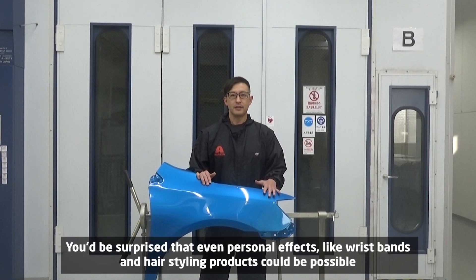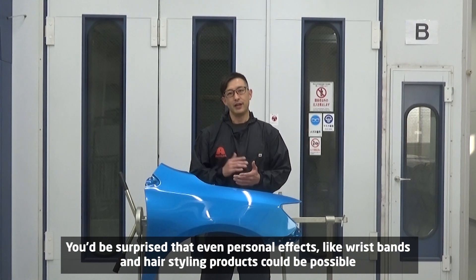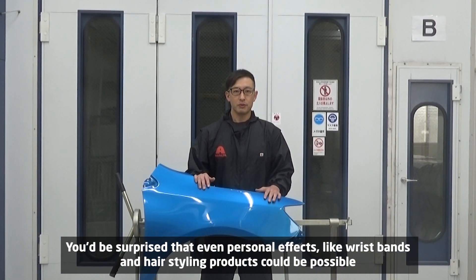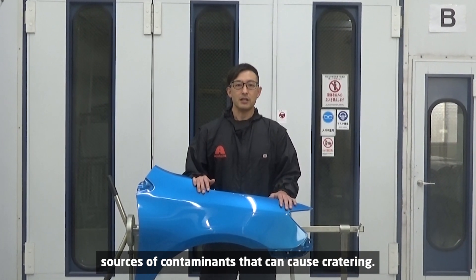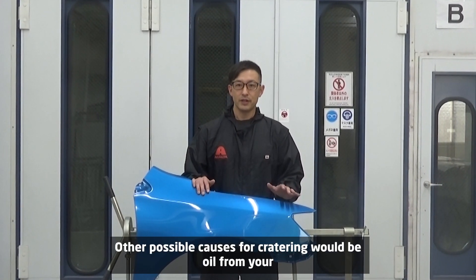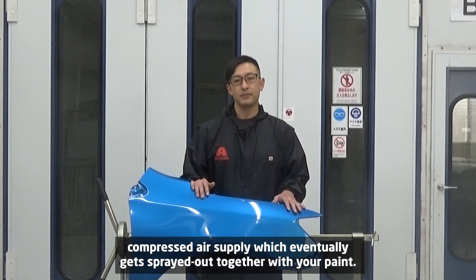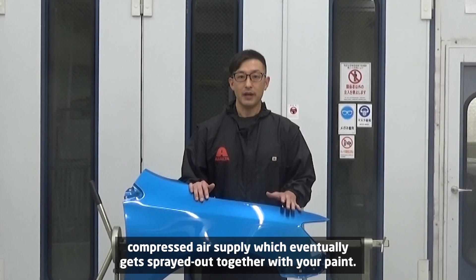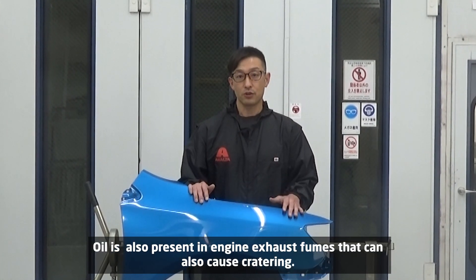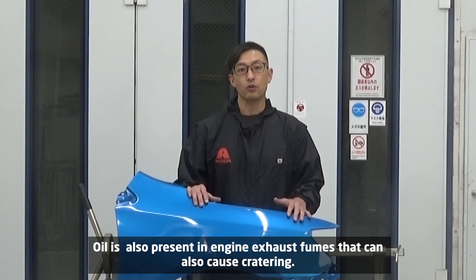You'll be surprised that even personal effects like wristbands and hair styling products could be possible sources of contaminants that can cause cratering. Other possible causes include oil from your compressed air supply, which eventually gets sprayed out together with your paint.